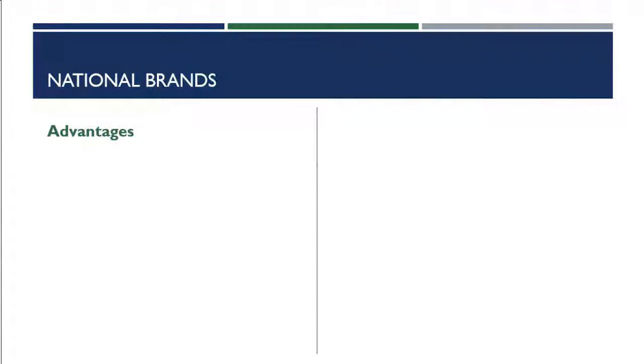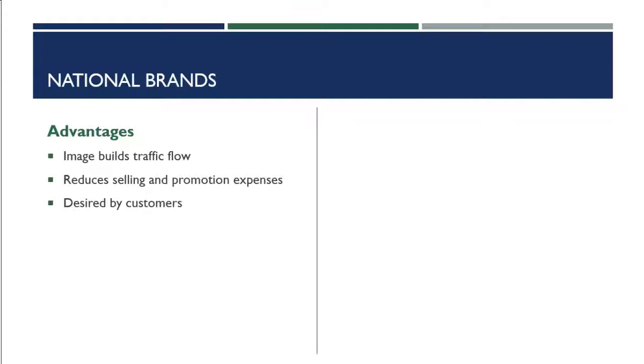Let's talk about some advantages to carrying national brands in your store. First, their image builds traffic flow — the manufacturer works to create a marketing program that enhances brand image, which drives customers to your retail establishment. Second, carrying national brands reduces your selling and promotional expenses because those items are already well-known in the marketplace, so you don't have to spend as much promoting them. Third, these items are desired by customers — consumers have an affinity for certain products.